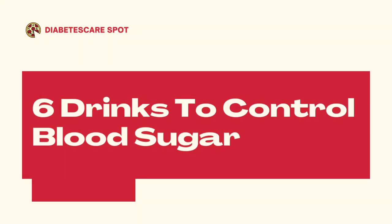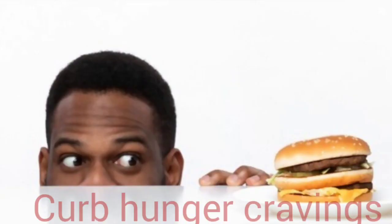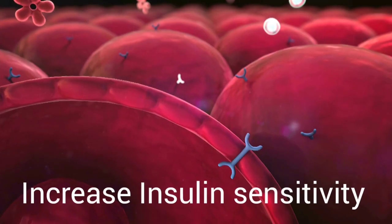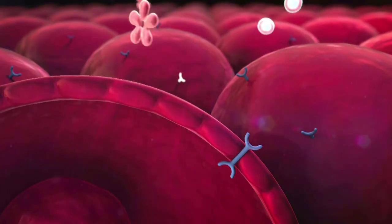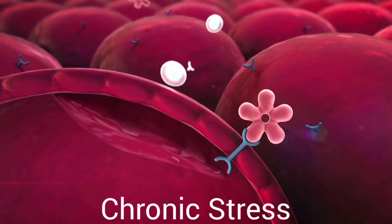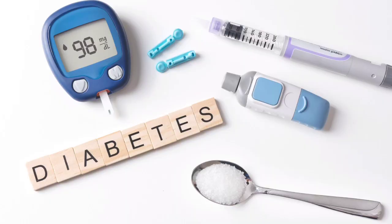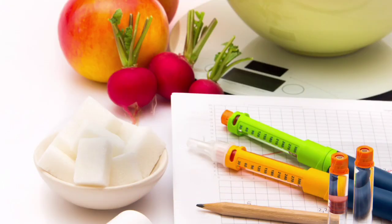Six drinks to control your blood sugar. These drinks can help you lower your blood sugar, curb hunger cravings, and increase your body's sensitivity to insulin. Sometimes your blood sugar spikes, maybe during times of illness, infection, or chronic stress, and you want to lower your blood sugar naturally without the use of medications. These drinks can be helpful if this is you, and this video is for you.